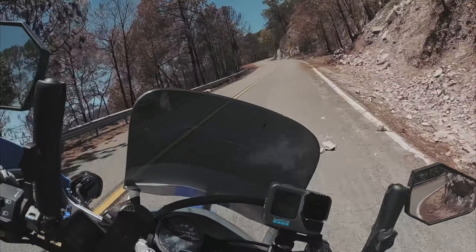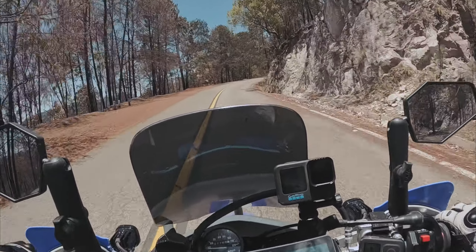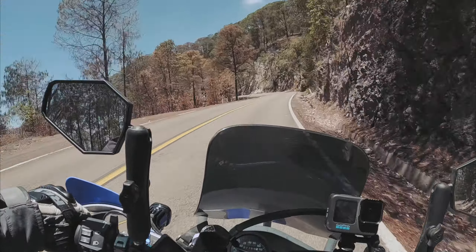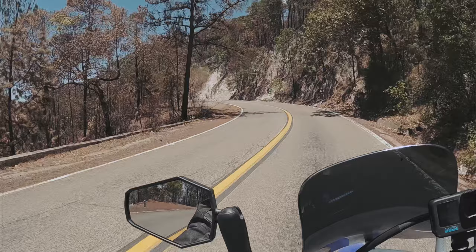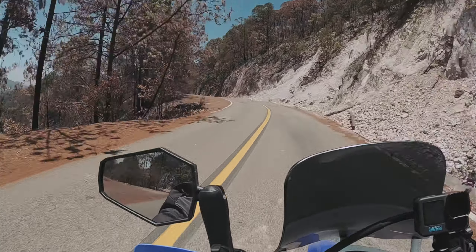Those compound corners where your braking zone is coming out of the other one reminds me a lot of Fossil in Oregon. That's a skill you learn riding those roads. It applies to things like this — you learn how to get through the corner and apply your brakes on and off depending on your lean angle as you come into the corner.